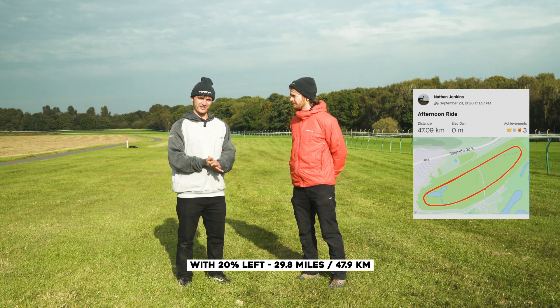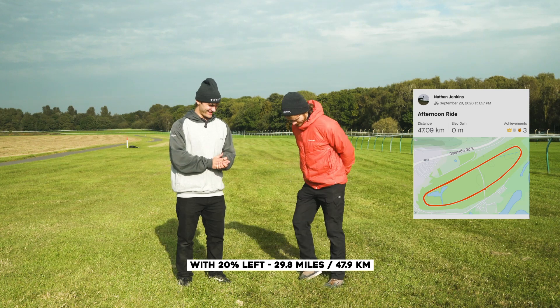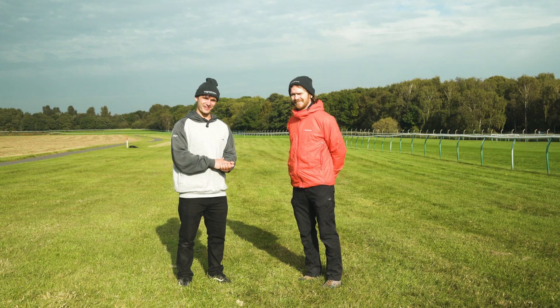I hope you've enjoyed watching as much as we have making it. Nathan has been vibrating his feet for an hour and a half — yeah, they're definitely vibrating. Cool, see you next time. See ya.